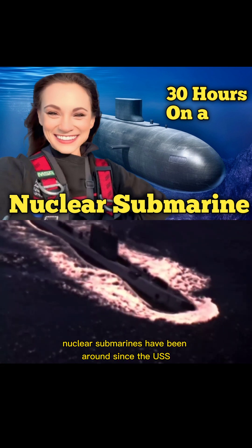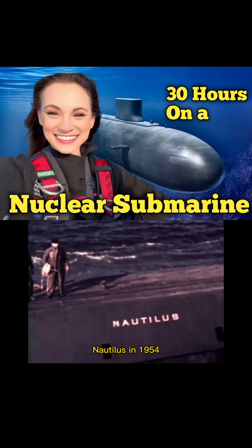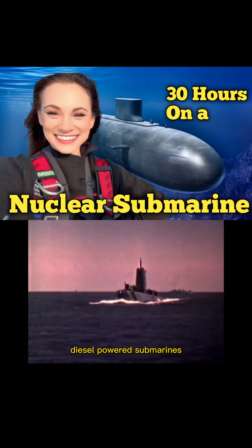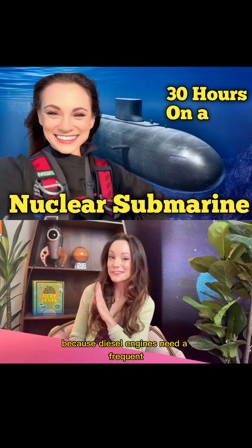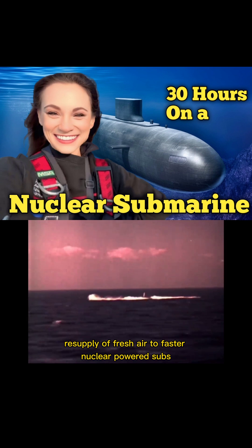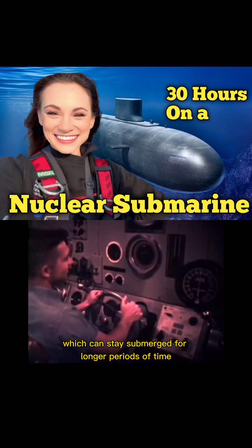Nuclear submarines have been around since the USS Nautilus in 1954 and marked the transition from slow-moving diesel-powered submarines that needed to resurface every few days — because diesel engines need a frequent resupply of fresh air — to faster nuclear-powered subs, which can stay submerged for longer periods of time.